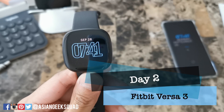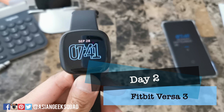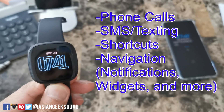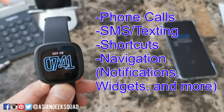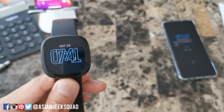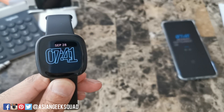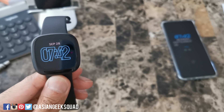Aloha everyone, this is Max with Asian Geek Squad and today we are here with our day 2 video with the Fitbit Versa 3. Today we're going to cover phone calls, SMS and texting, and also navigating your device. Don't forget to subscribe because tomorrow we'll be doing our step count and GPS test. Let's go ahead and get started.